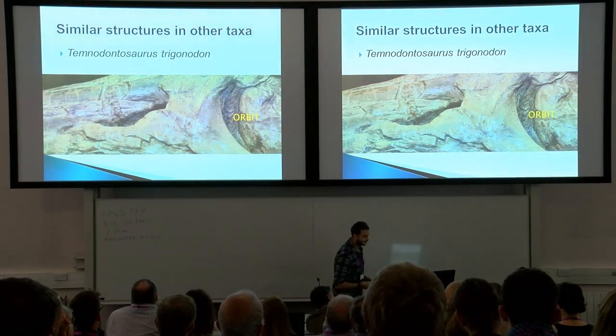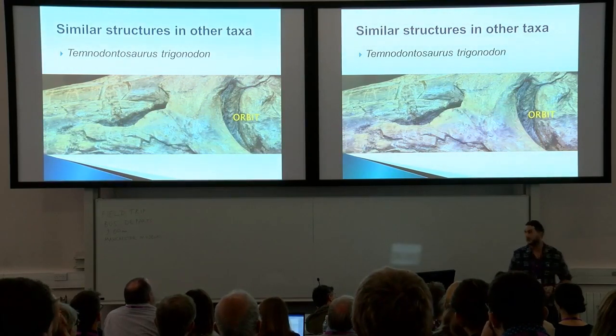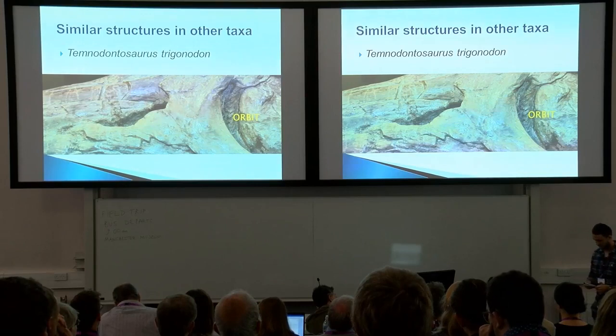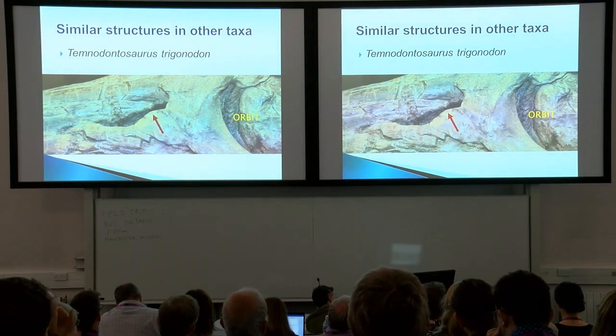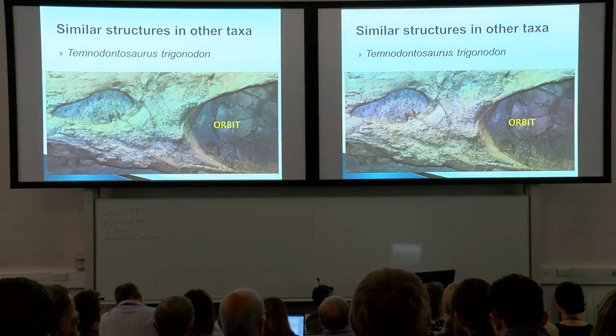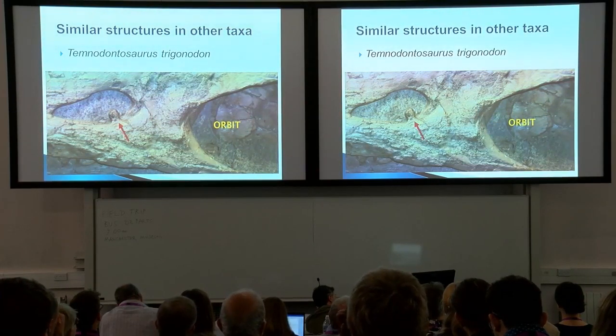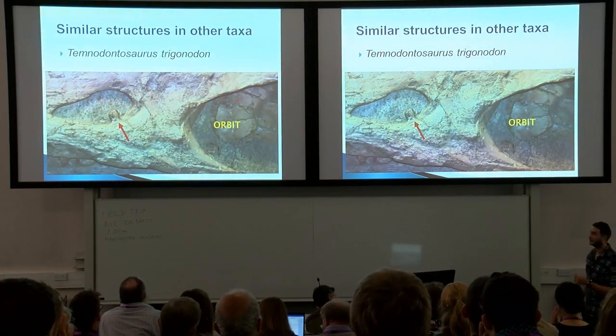Aside from Ichthyosaurus, we have found similar structures in other taxa. This is Temnodontosaurus trigonodon, a specimen from the Posidonia Shale in Germany. Although not quite as distinct, you've got the big lacrimal going all the way around the back of the external naris with a sort of protrusion. Another specimen of the same species also shows something quite unusual going on in the external naris — that weird protrusion. It's slightly different to what we see in Ichthyosaurus, but clearly something is going on here.